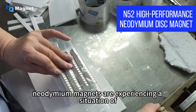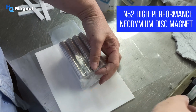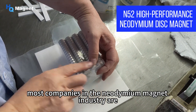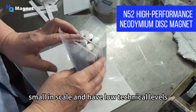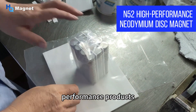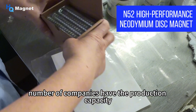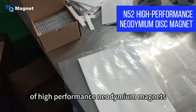At present, neodymium magnets are experiencing a situation of excess supply at the low end and insufficient supply at the high end. Most companies in the neodymium magnet industry are small in scale and have low technical levels, with products mainly consisting of medium and low performance grades, leading to fierce market competition. Only a small number of companies have the production capacity for high-performance neodymium magnets.